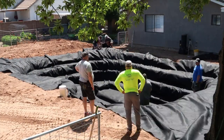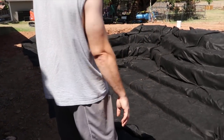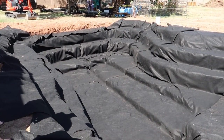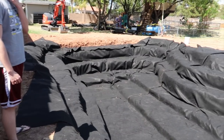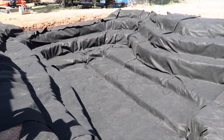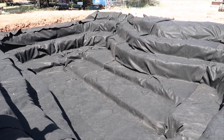We've got the underlayment done. It looks bigger because of that — it does make it look a little bit bigger. It's like a good blanket. The liner is next, and then they do all the plumbing, and then they'll start doing all the rocks.